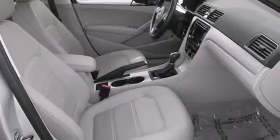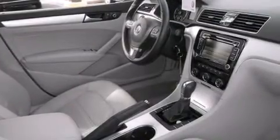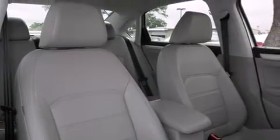Features include a sunroof, heated seats, Bluetooth mobile device connectivity, side curtain airbags, air conditioning, cruise control, full power accessories, traction control, dusk-sensing headlights, and this vehicle has less than 10,000 miles.